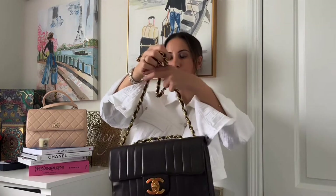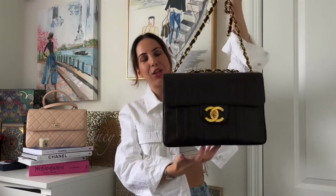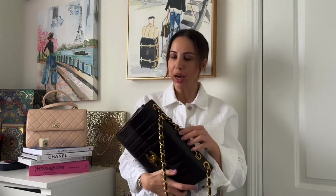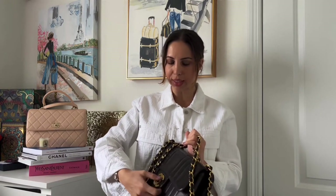This bag is in fabulous condition, and the fact that it has not been touched up is a win, because most vintage bags have been colored or recolored. This one is close to pristine condition — it's beautiful. I wish I could keep it, but unfortunately I cannot.